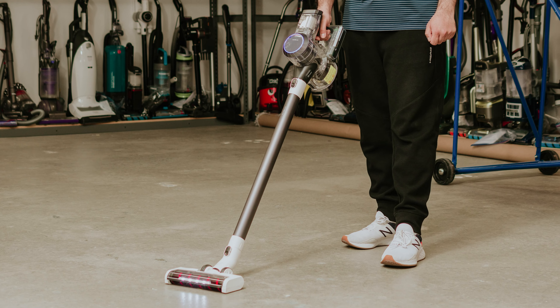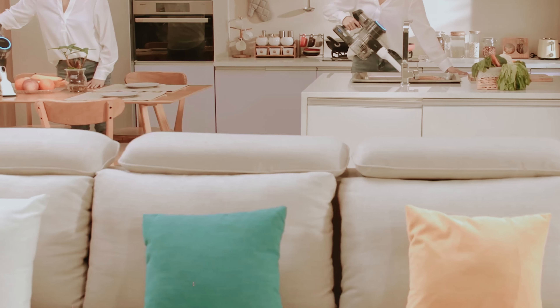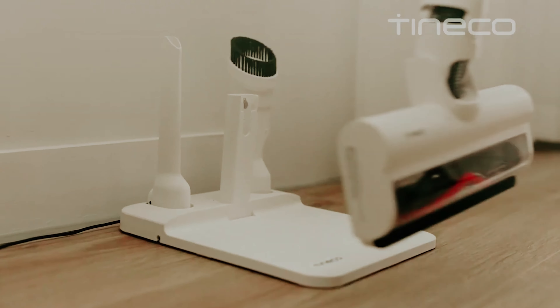Overall, the Tineco Pure 1S11 offers a commendable balance of performance and affordability, making it an excellent choice for cat owners wanting a dependable vacuum without the luxury price tag.